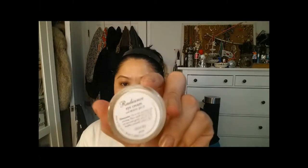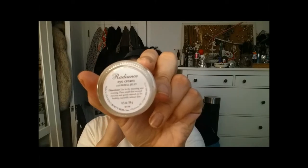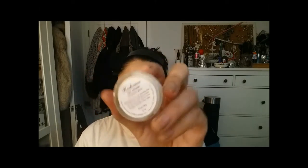And then we have the eye cream. This is the Burt's Bees Radiance Eye Cream with Royal Jelly. Eye cream is something that I don't use all the time. I haven't found a product that I love. But I put this under my eye.